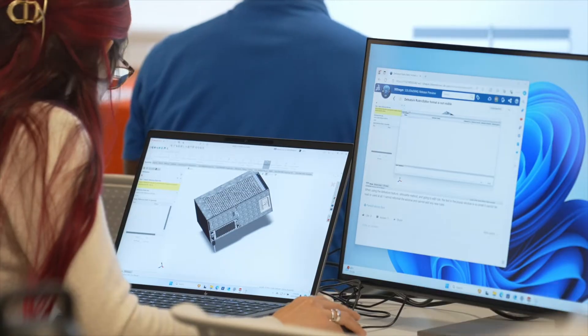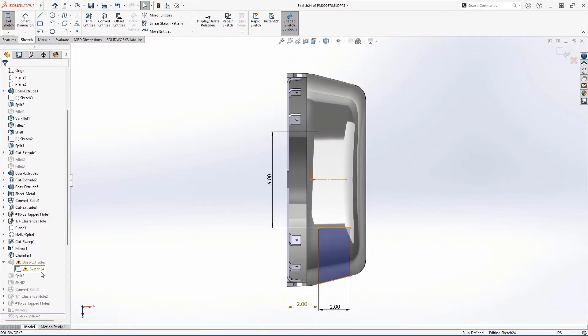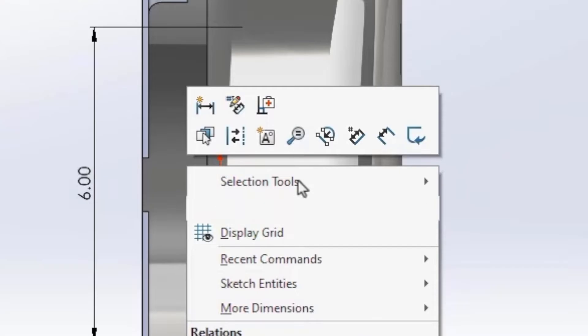I like the reattach features — having more functionality to auto-reattach when you get dangling drawings and dimensions, especially as you update drawings. I think that's going to be very helpful to my whole design process.